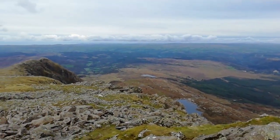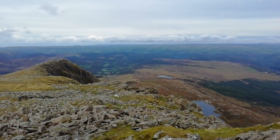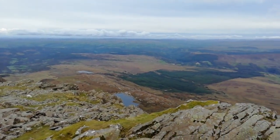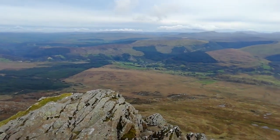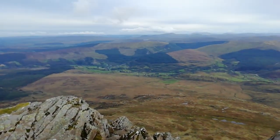Right, the way I went up is over there from Pont Cyfyng in Capel Curig. And the first hour is not too bad, and it's a little bit of a grade one scramble up there.